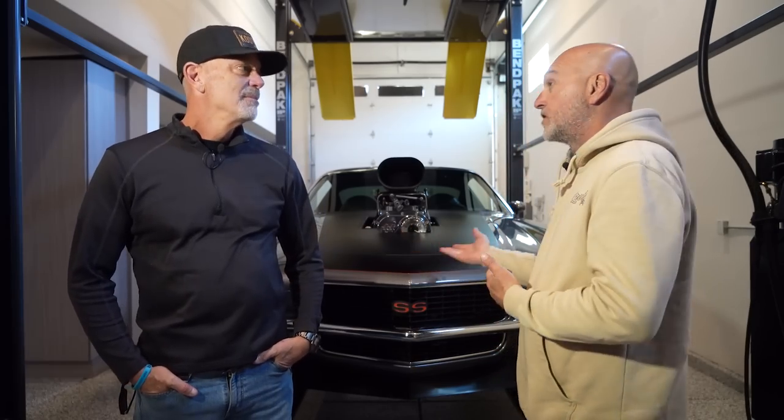Hey guys, what's up? It's Shawn, Autotopia LA. Today we're here with Jeff — been looking forward to this one for a while. We saw Jeff out at the Quarantine Cruise.